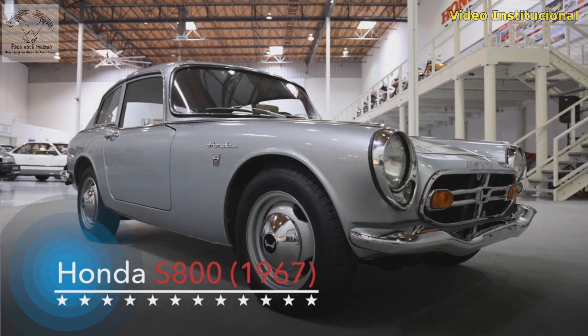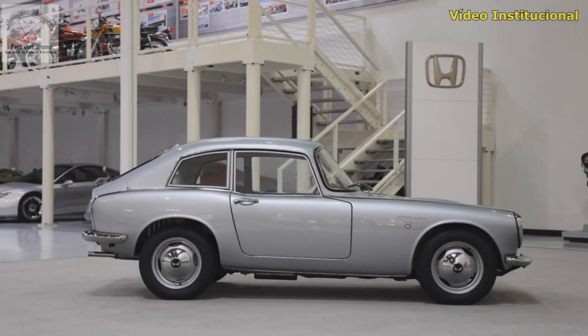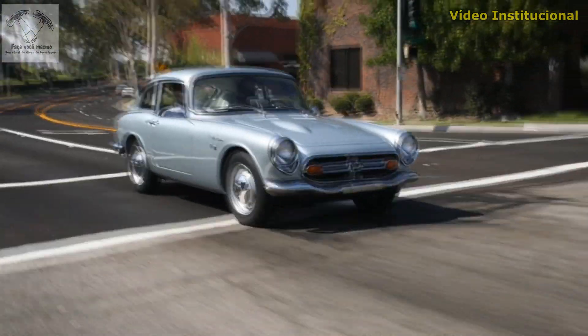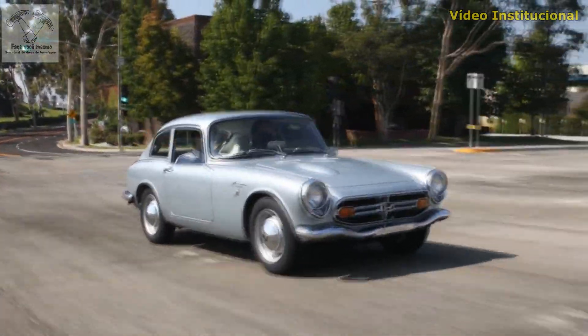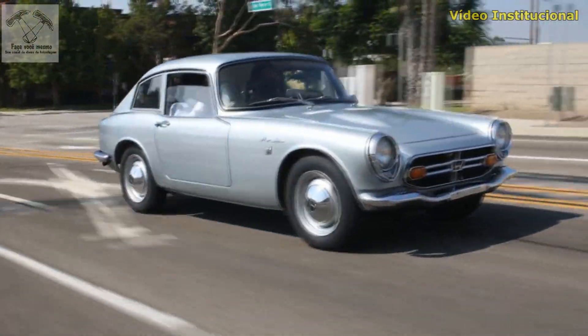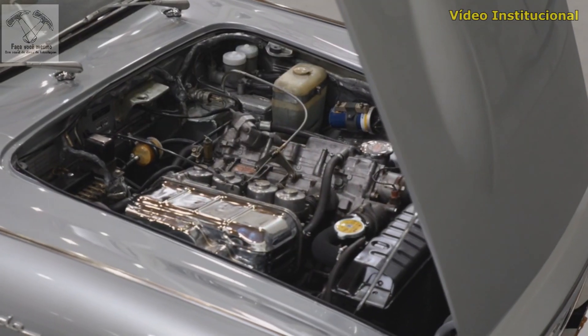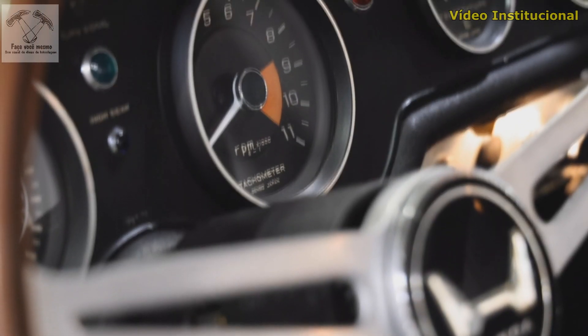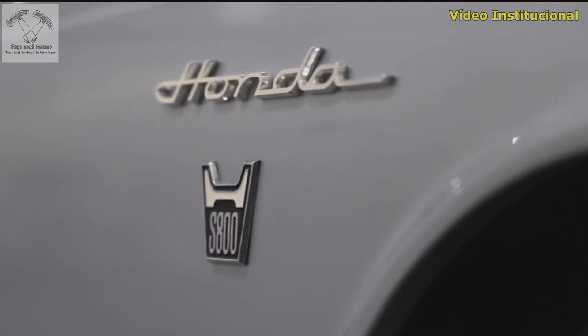This S800 features an inline four-cylinder, double-overhead cam engine in a unique fastback style. With 70 horsepower from just 791 cc's, this engine produces an amazing 1.5 horsepower per cubic inch. The engine has four side-draft carburetors and redlines at 8,500 RPM. The S-Series was Honda's first generation of sports cars.